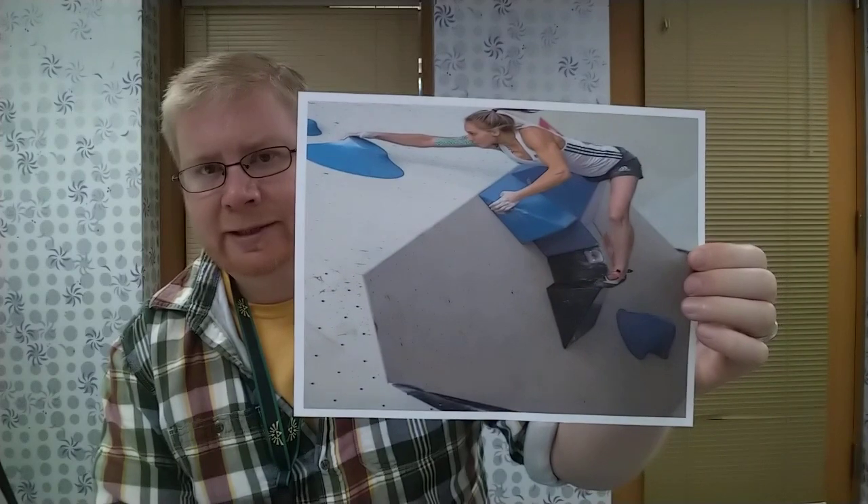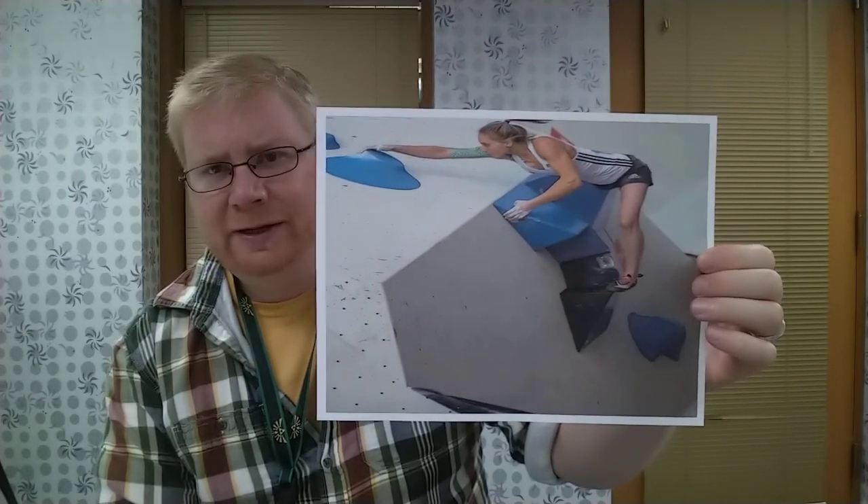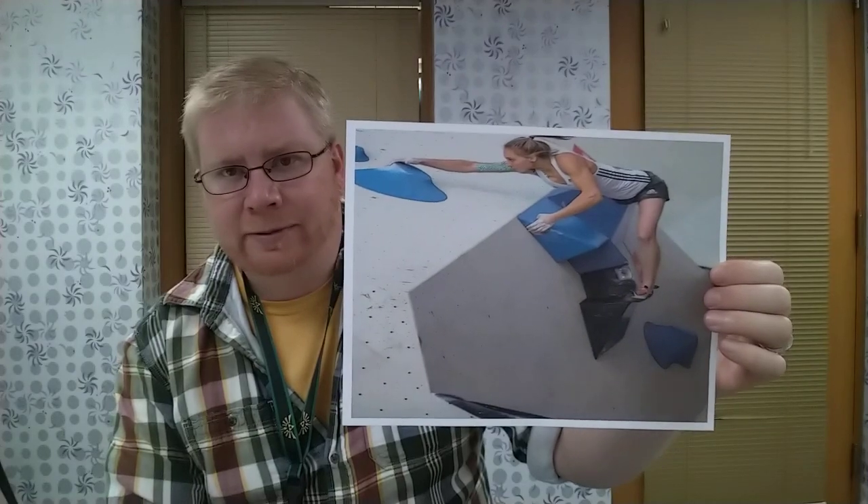The last Olympic event is called bouldering. They don't climb high in bouldering — just about 18 feet up — but they try to get through an obstacle course with big boulders and obstacles, touching the least number of obstacles they can. That's how they win. They don't usually do it outside because they don't want to damage the environment, so they build the walls indoors or build a wall outside, but they won't use actual mountains for Olympic events.